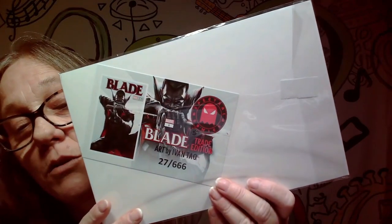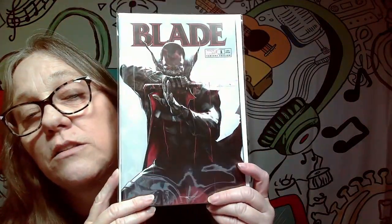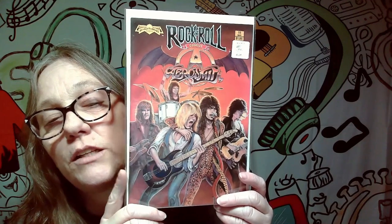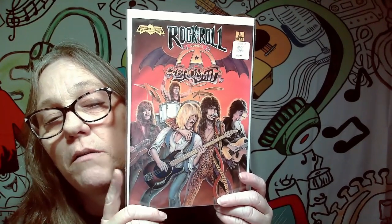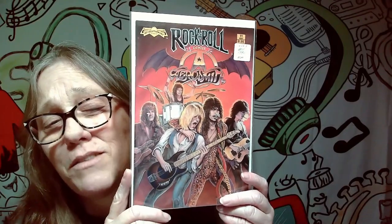We have Blade. This did come with a little card — this is number 27 of 666, the trade edition. We did get Blade, that's pretty awesome. I'm thinking this is a duplicate though; I think I just showed this off in another video, so I'm going to have to check that. If so, it's going to go in the giveaway pile.